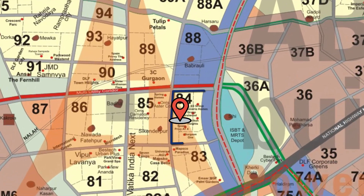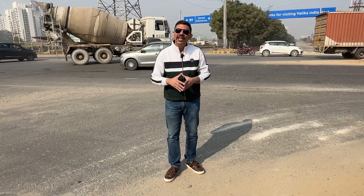Hi guys, this is your Trusted Real Estate Guide, Abhay. After covering the New Gurgaon series, today I have come to see you again in Sector 84, where we will explore the project known as SS Linden Flows. This is a low-rise gated condominium.